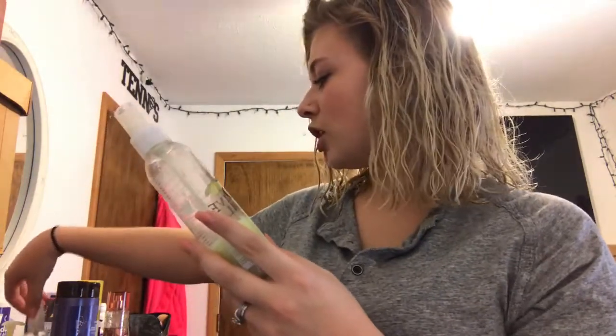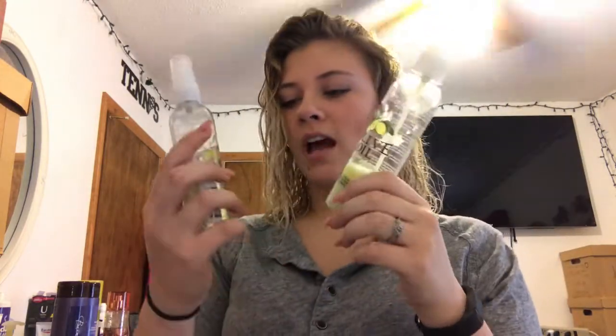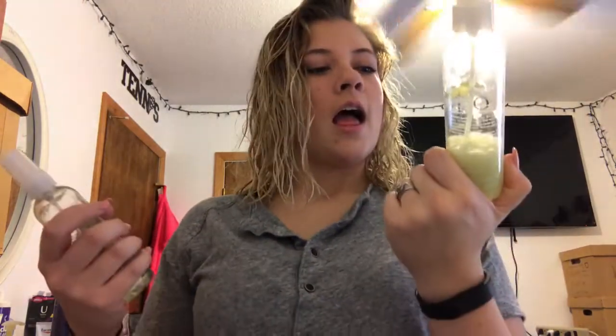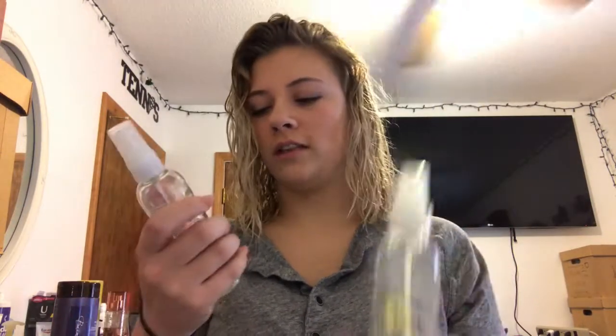I also have the Olive Oil Leave-In Conditioner and the Olive Oil Color Shine Shield. The Leave-In Conditioner I spray all over my hair. I love this stuff — I haven't had it very long and I've already used almost all of it. It just makes my hair super shiny and soft, and especially when I straighten it, you can really tell how soft it is.